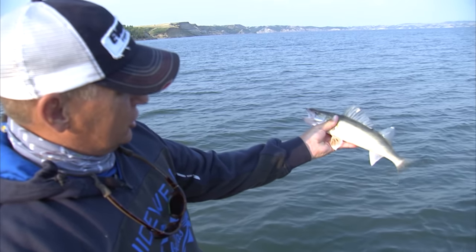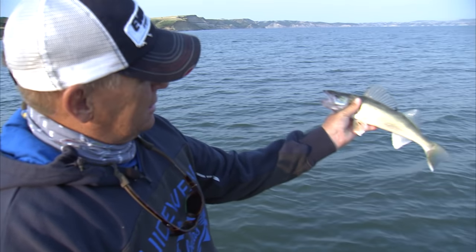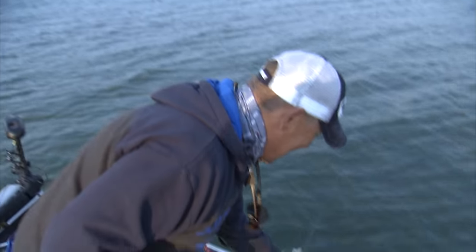The little guys are chunky — short and chunky. The Mike Frisch of walleyes. You said it, I didn't.